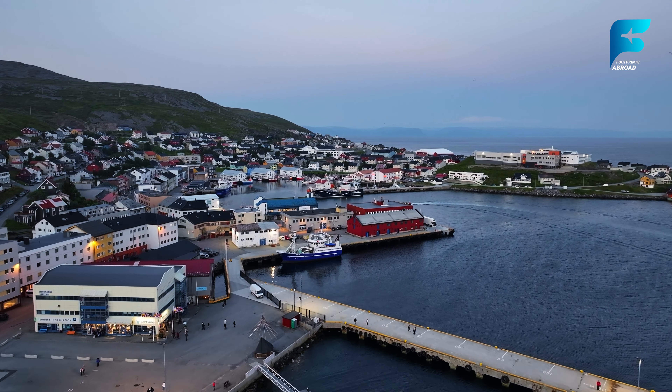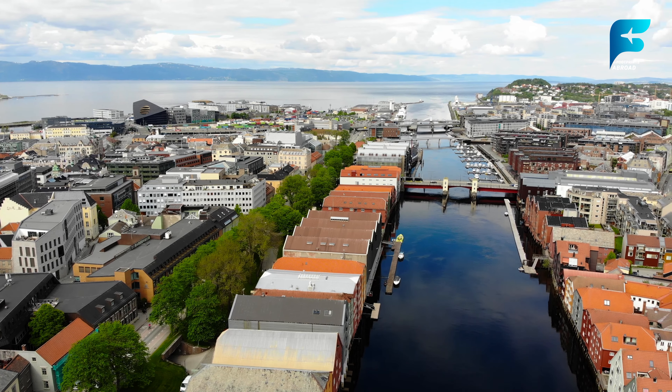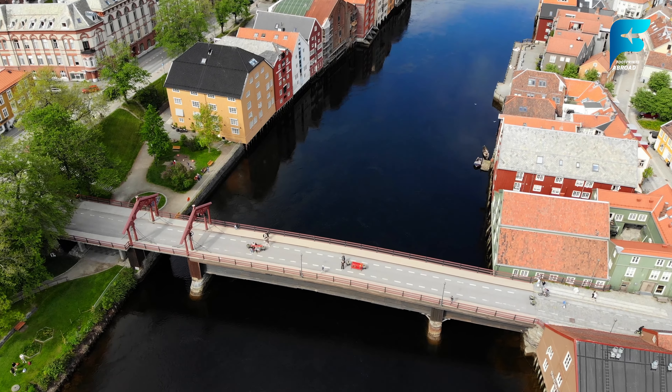Trondheim is one of Norway's oldest cities and was once the country's capital. Today, it's a lively university town known for its rich history, cultural attractions, and picturesque setting along the Nidelva River. At the heart of Trondheim is Nidaros Cathedral, the largest medieval building in Scandinavia and a major pilgrimage site. The cathedral's Gothic architecture is stunning, and visitors can climb the tower for panoramic views of the city. The city's old town, Bakklandet, is a charming district filled with colorful wooden houses, cafes, and boutiques. Take a stroll across the Old Town Bridge — also known as the Gate of Happiness — for a picture-perfect view of the Nidelva River. Trondheim is also known for its vibrant food scene, with many restaurants focusing on locally sourced, organic ingredients.